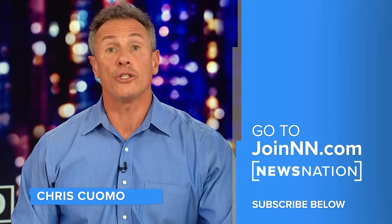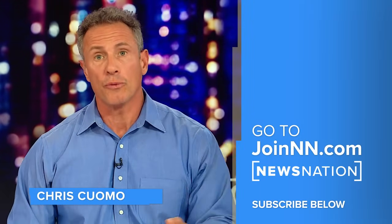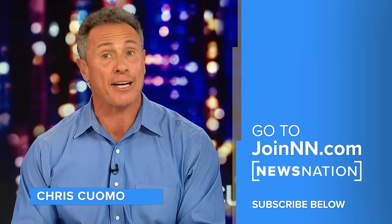Thanks for watching. Go to joinNN.com to find NewsNation on your screen. And don't forget, click the red subscribe button below to get more of NewsNation's fact-driven, unbiased coverage.